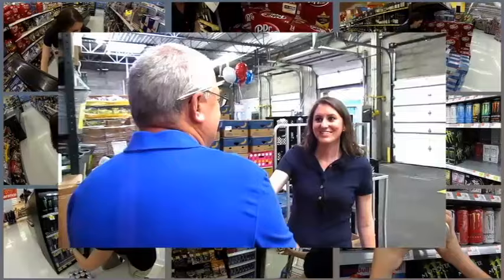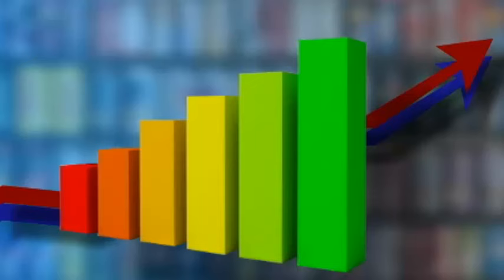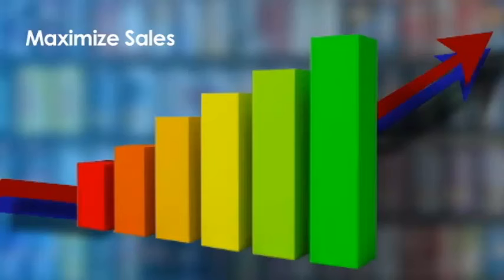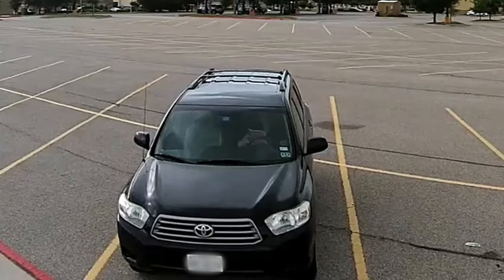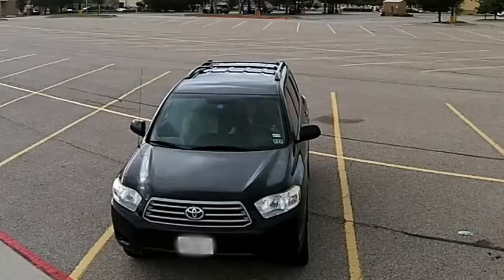You will also have the opportunity to build relationships with store management, so outgoing personalities are a plus. Your primary goal is to help both the retailer and the manufacturer maximize sales and increase volume. This goal is accomplished through execution, education, and promotion of the product.